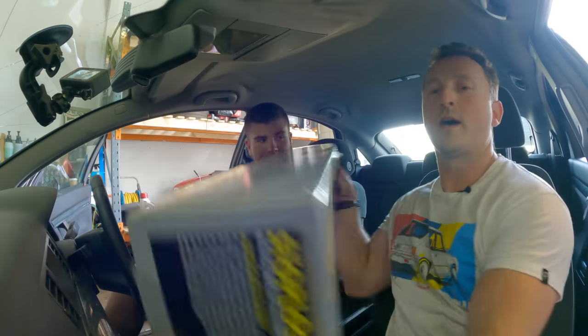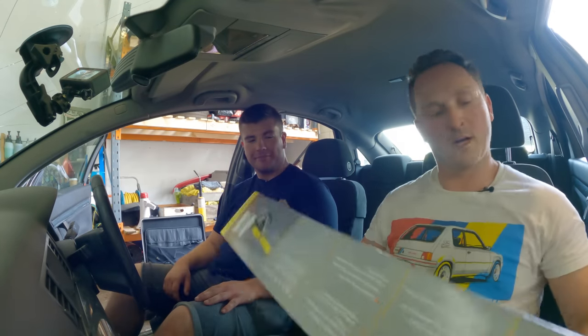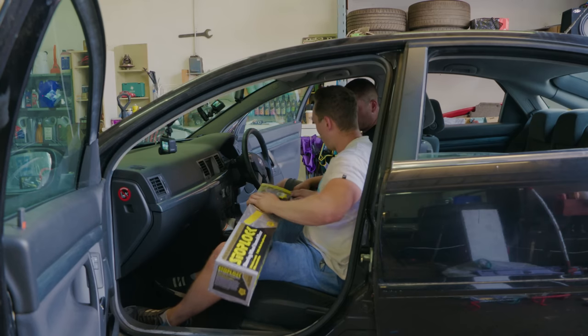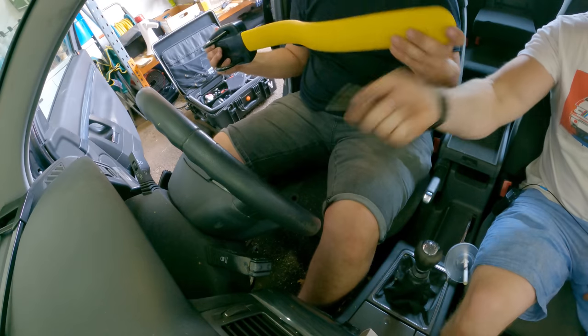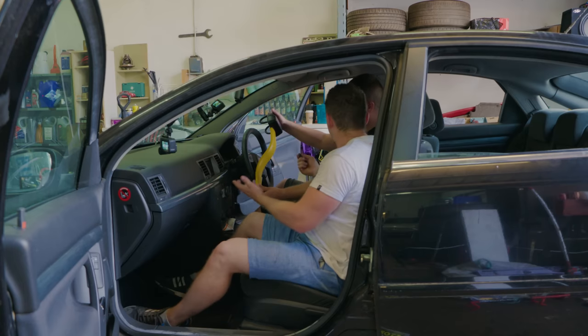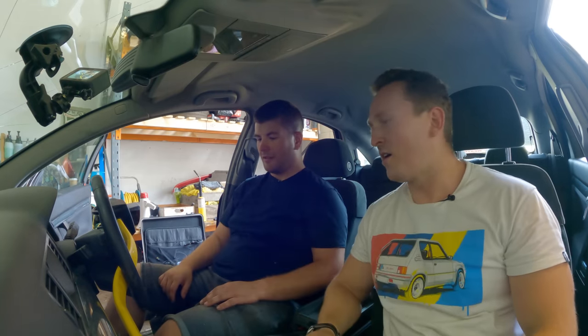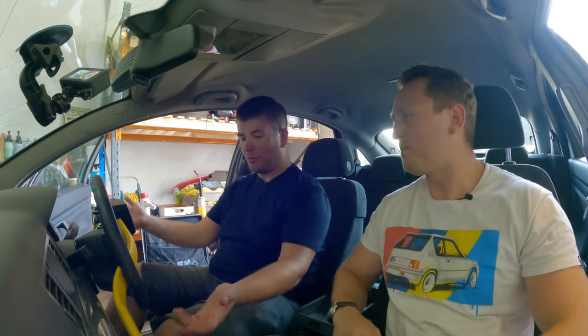Next up is the Pro Maximum Security from Stop Lock. This is the one that says 100% effective in police tests. Look at that — it looks serious. On the steering wheel it looks like a massive deterrent. But we're going to find out — is it actually a deterrent? 30 seconds. Start now.